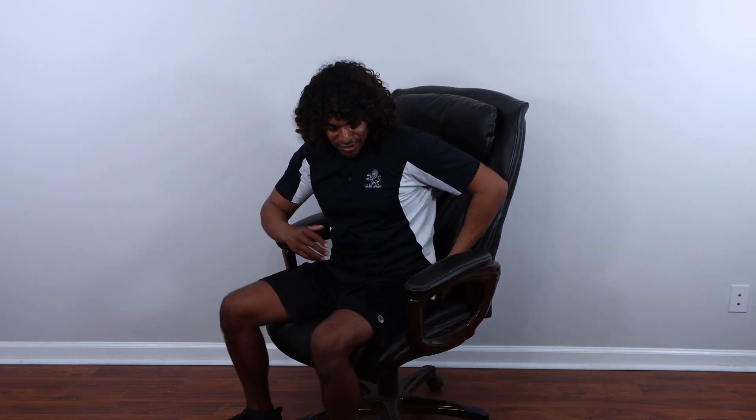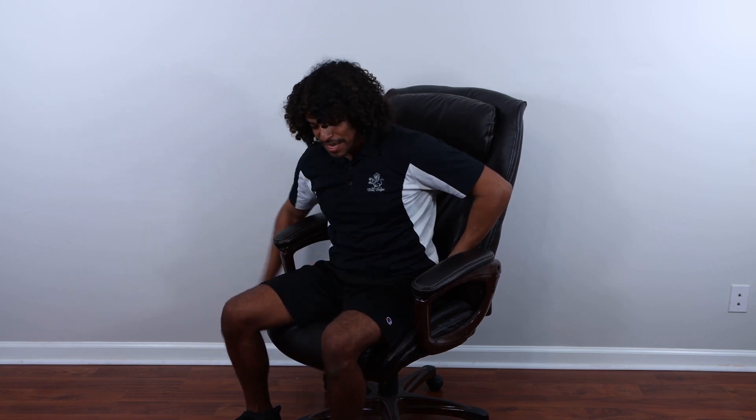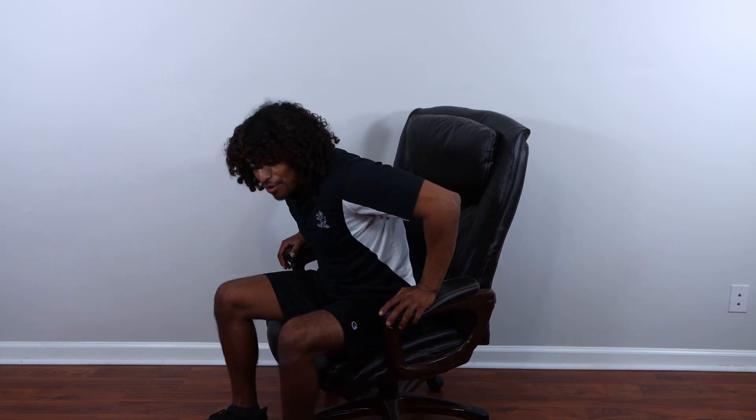Last but not least, number three: the seated position. Two things to look out for with the chair — make sure the hips and knees are parallel. If the knees are higher than the hips, that puts more stress on the lower back. Also, if you're sitting on the very edge of the seat, that again puts more stress on the lower back. As far as positions go, we really want to make sure we are varying our positions, because even a perfect posture position over a prolonged period of time can become a stressful position.